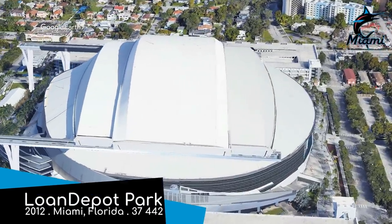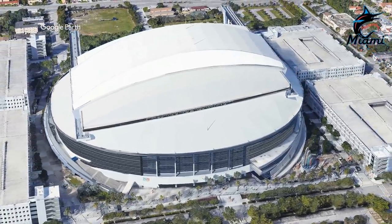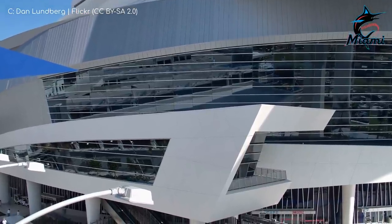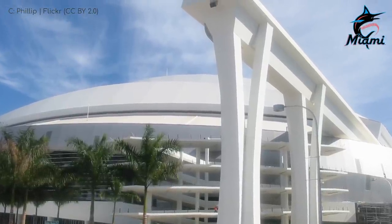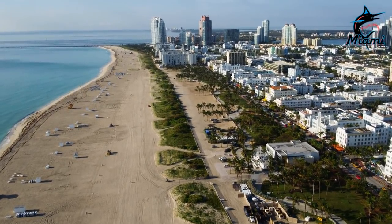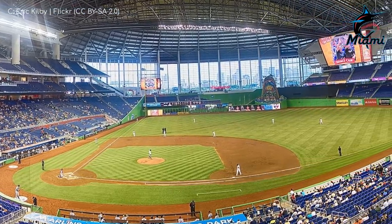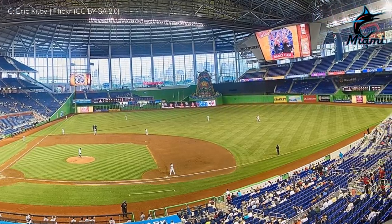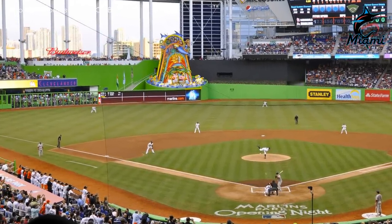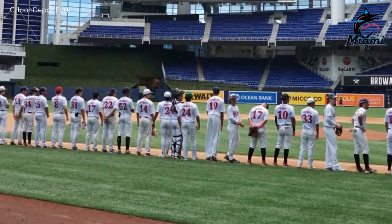loanDepot Park, Miami Marlins. This is one of the more distinctive designs in baseball. Instead of the retro classic or retro modern options that were popular when this was built, the Marlins went for a more futuristic take which resembles an arena more so than a ballpark, particularly the exterior. The Jetsons-esque design isn't for everyone, but I applaud them for daring to be different. You get a great view of Miami's skyline from the seats via sliding windows. They recently replaced the natural grass with synthetic turf as well.